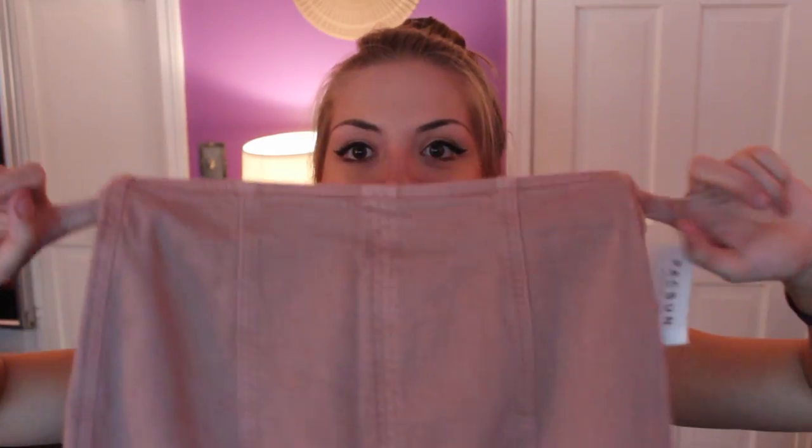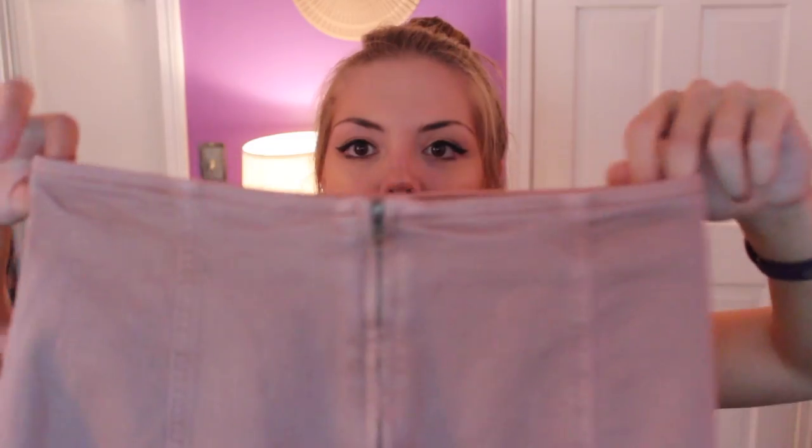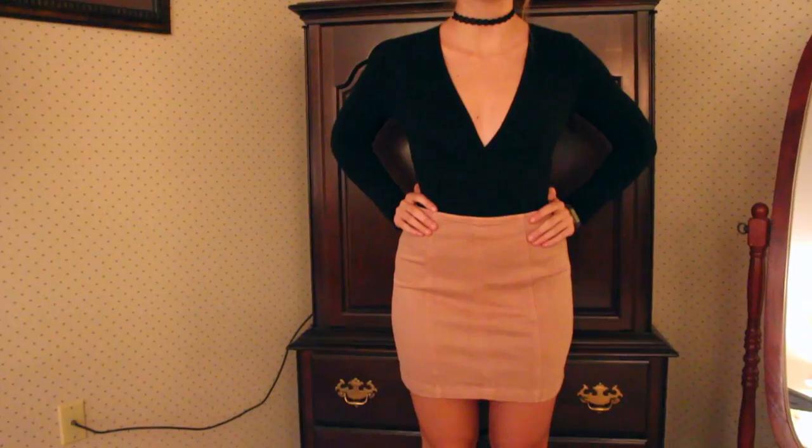Next up I picked up one thing from PacSun, and this was from today so I haven't gotten to wear this yet, but it's definitely one of my favorite things I've bought in a long time. It is like a petal pink, dusty rose colored pencil skirt — it's absolutely gorgeous. It's like a stretchy jean material with a little zipper in the back and it comes up to like my ribs — a high-waisted skirt. It's from the brand Kendall and Kylie but from PacSun. I got it in a size 26 and it was $39.95. I'm going to wear this with everything — crop tops, a baggy white cropped t-shirt, and all my black bodysuits.